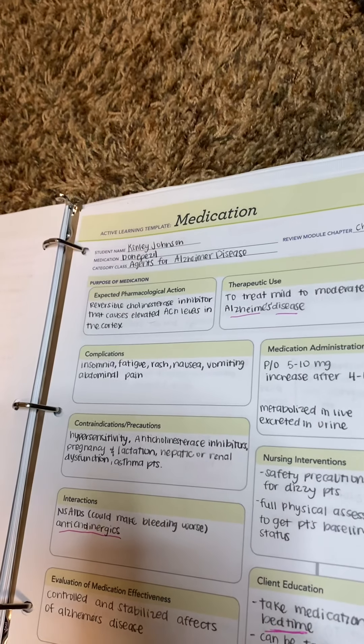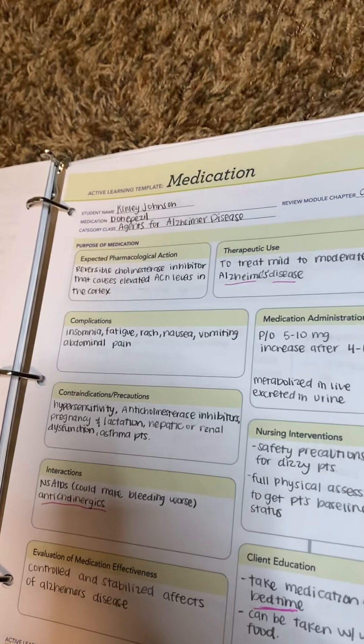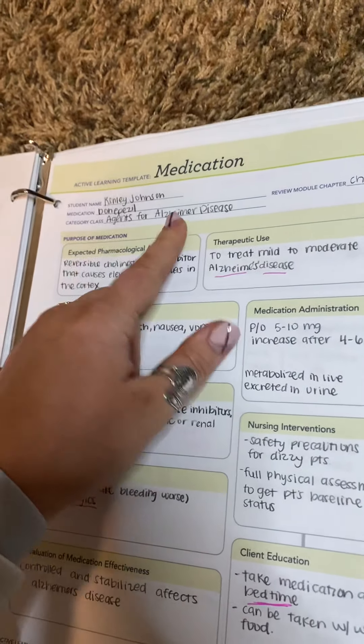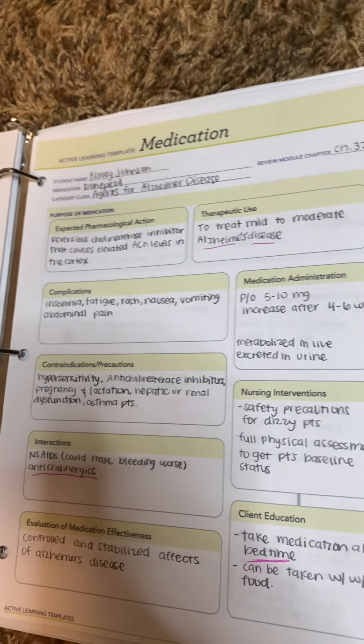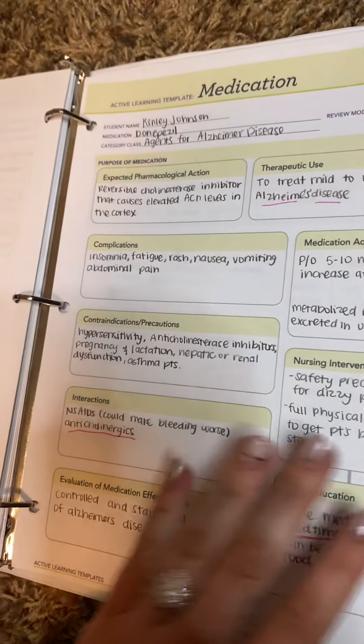This is the Alzheimer's disease one — donepezil. How I remember this is my friend's grandpa's name is Don, and he had Alzheimer's disease, so I always remember this one. You need to make sure that you take this medication at bedtime and then avoid NSAIDs.